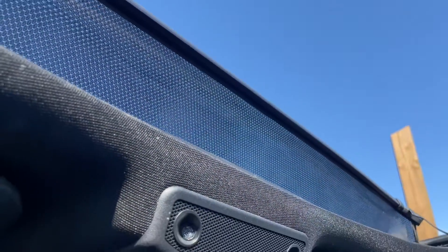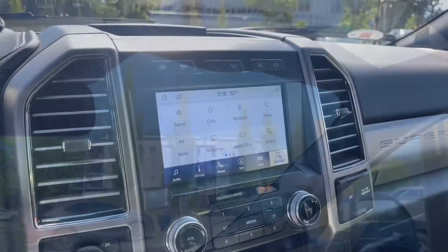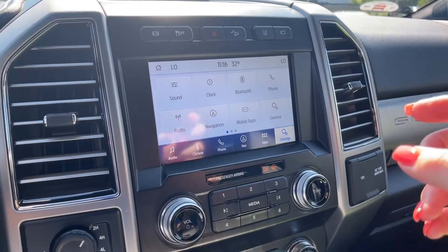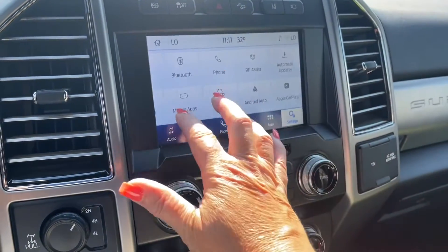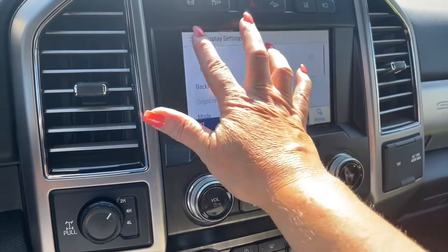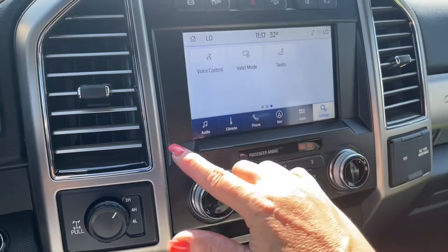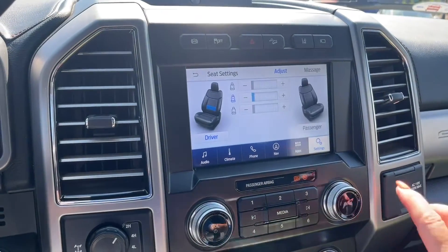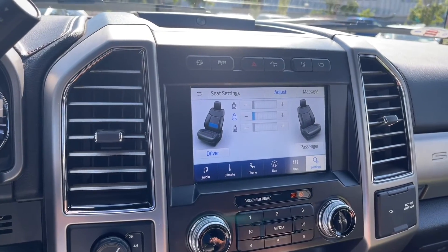Nice blue skies to head out on a drive. There's a grab handle in the body to make it easier to get in. In the settings you've got navigation and Bluetooth, Wi-Fi, Ford Pass Connect, Android Auto, and Apple CarPlay. You can also dim your display screen. Under seats you can press on that and you've got massaging seats for both driver and passenger — that's what multi-contour seating is about.